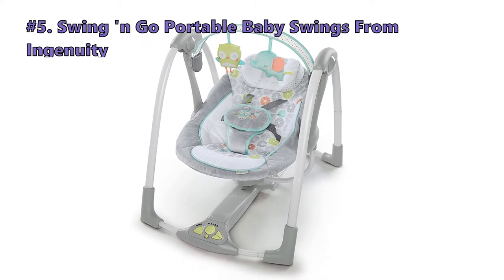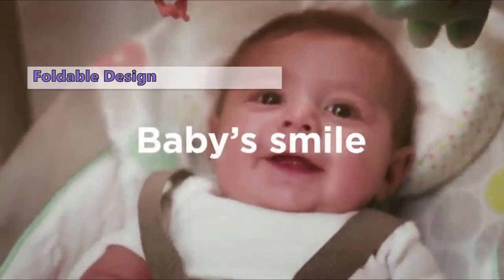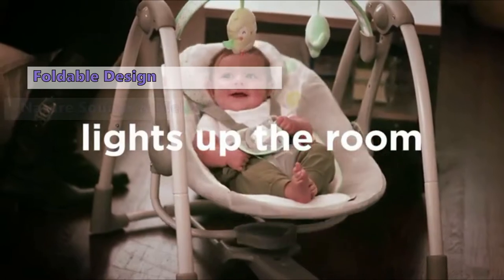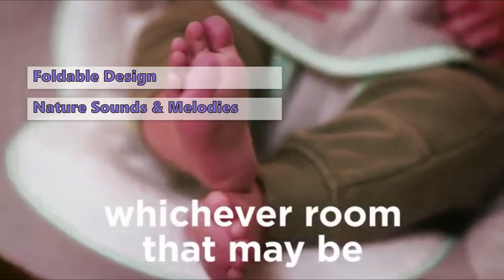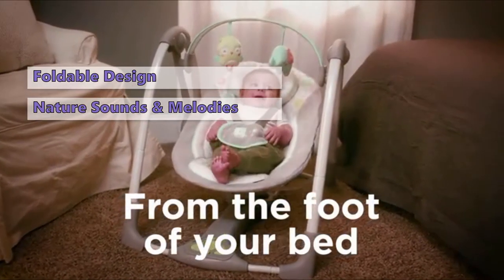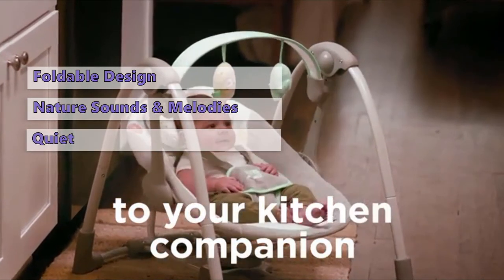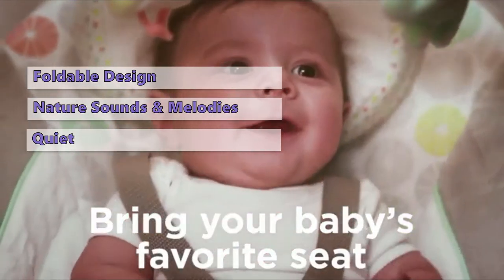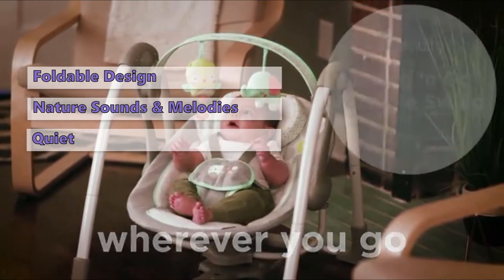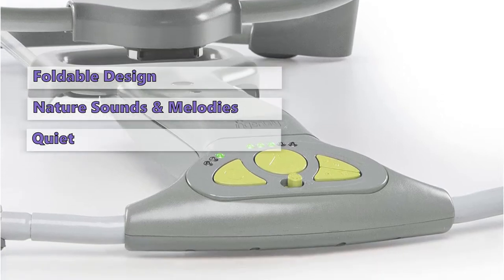The first one in today's video is the Swing and Go Portable Baby Swing from Ingenuity. The Ingenuity Swing and Go Baby Swing features a slim foldable design that makes it easy to take with you wherever you go. It also features multiple swing speeds, nature sounds, and melodies, plus an easy-to-clean seat cushion. Once you turn this on, you have to nudge the swing a little to get it up to speed. It's quiet and uses Ingenuity's hybrid drive technology to keep the batteries lasting longer for when you're on the go. This swing will let you choose between 8 melodies and 3 nature sounds to play for your child.